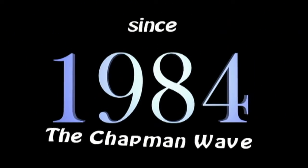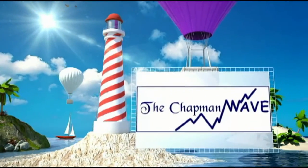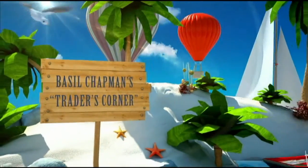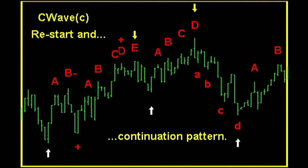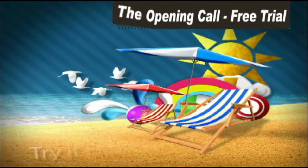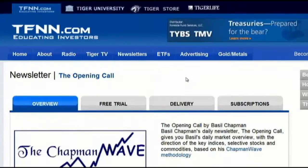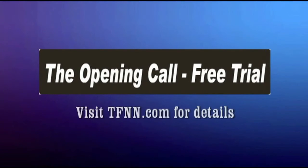Since 1984, Basil Chapman has been using the Chapman Wave methodology to advise traders of his expert market opinion. While originally hand-drawing charts from the late 1970s into the 1980s, Basil noticed that prices under most circumstances virtually always had a certain number of legs to the upside before declining sharply. Later, Basil found that computer software which included the standard market technical indicators enhanced the degree of accuracy in calling price turns as well as market trend calls. Thus was born the Chapman Wave sequence. Right now, you can get a two-week free trial to the Opening Call, Basil's daily trading newsletter, by visiting the front page of TFNN.com.